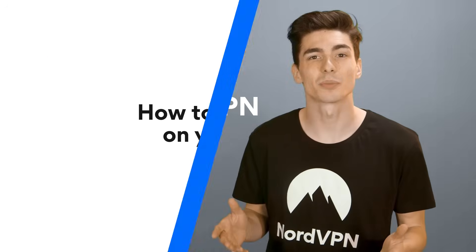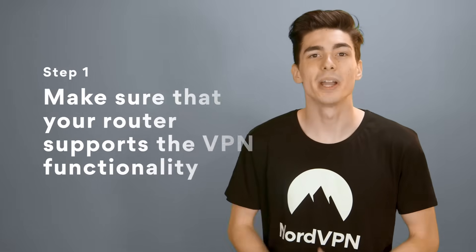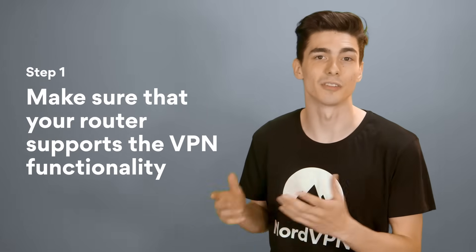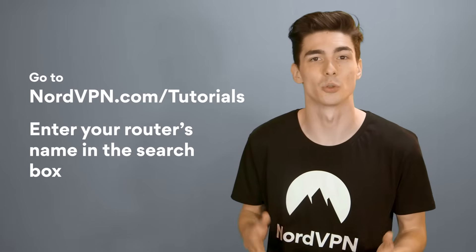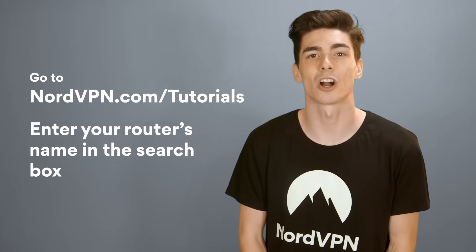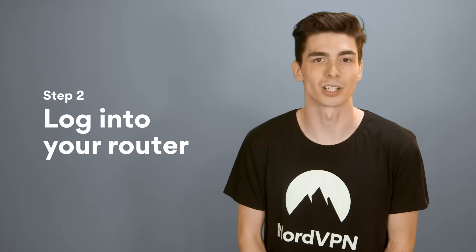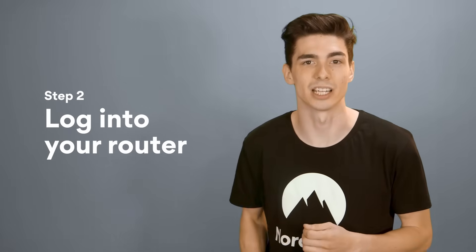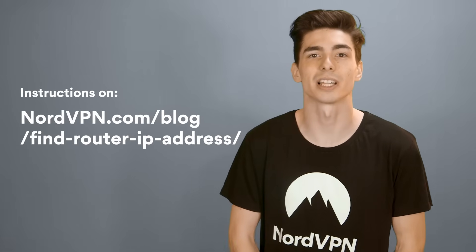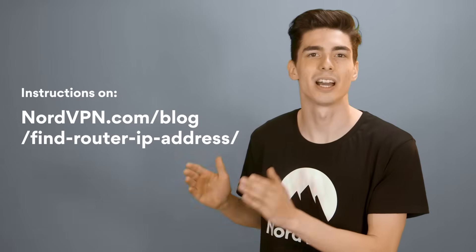How to set up VPN on your router. The installation process is different for every router, but you can follow these general steps. Step 1: make sure that your router supports the VPN functionality. Enter the name of your router in the search box of NordVPN's tutorial page at nordvpn.com/tutorials to find out. Step 2: log into your router. Usually you're going to have to enter your router's IP address into your address bar and log in. Find out how to find your router's IP address at nordvpn.com/blog/find-router-IP-address.